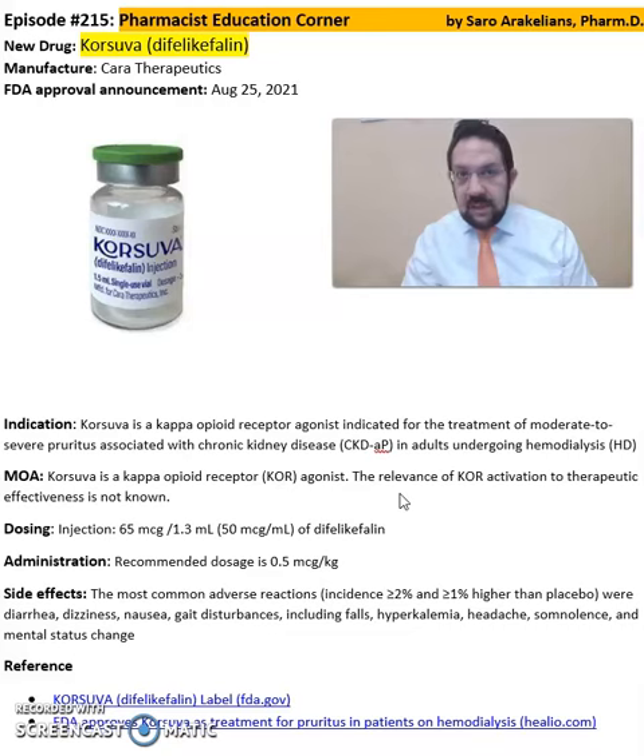Additional common side effects include headache and somnolence. Again, this is a summary of information about Corsova, or difelikefalin, from Tara Therapeutics. For more detailed information on this drug, refer back to the package insert, which will give you instructions on dosing, cautions, and precautions.